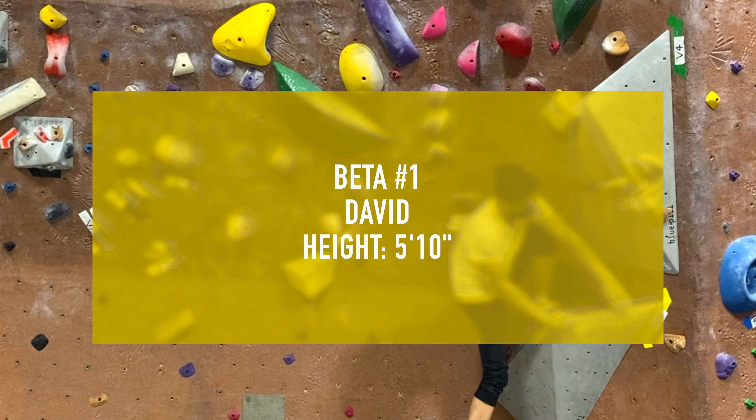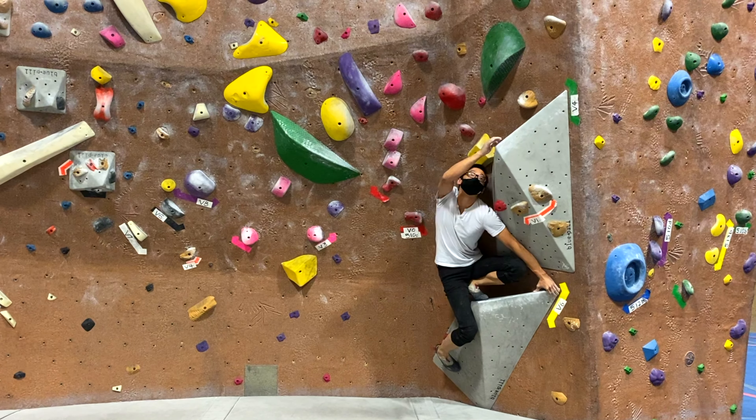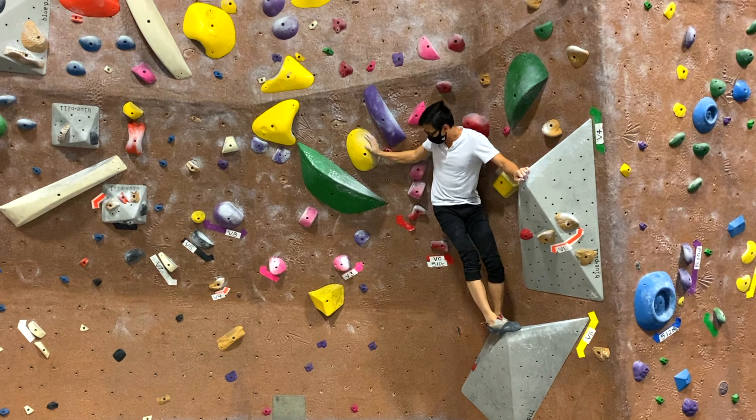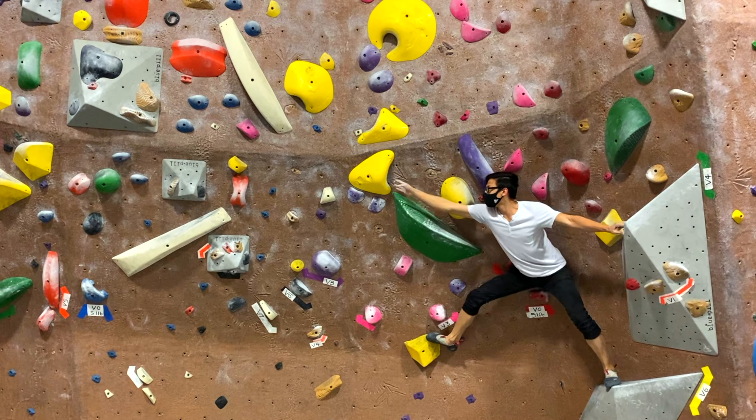Beta 1. You must be this tall to ride. Approaching crux 1.